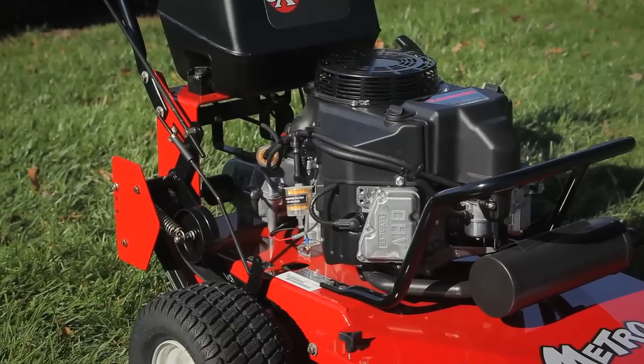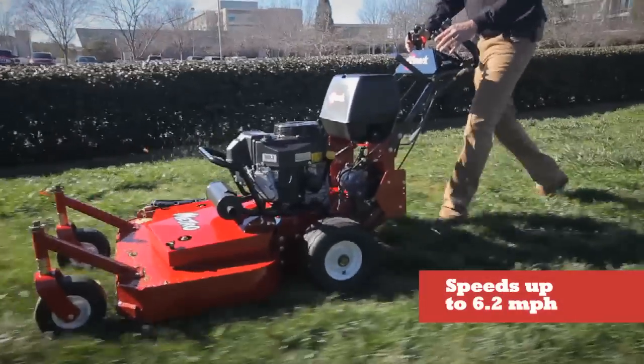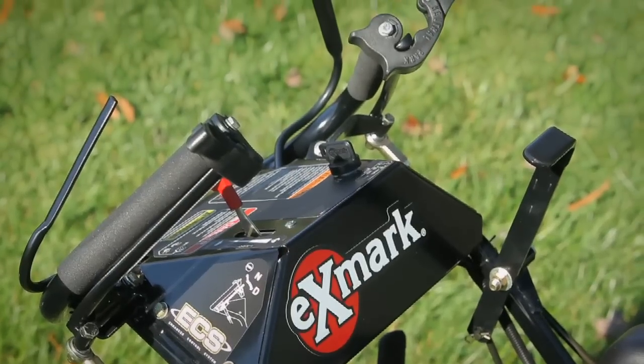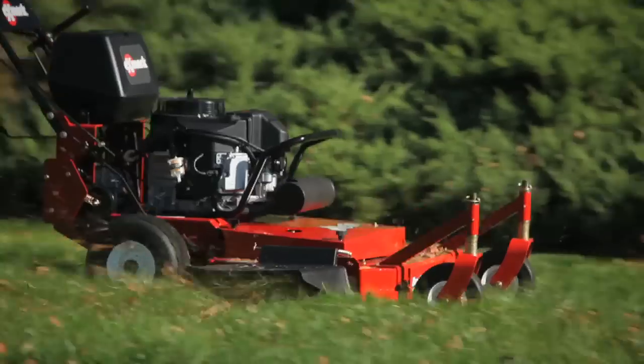Powered by a Kawasaki V-Twin engine, the Metro works at speeds of up to 6.2 miles per hour, allowing you to cut up to two and a half acres every hour. Exmark's exclusive enhanced control system makes these mowers easy to use and comfortable to operate hour after hour.